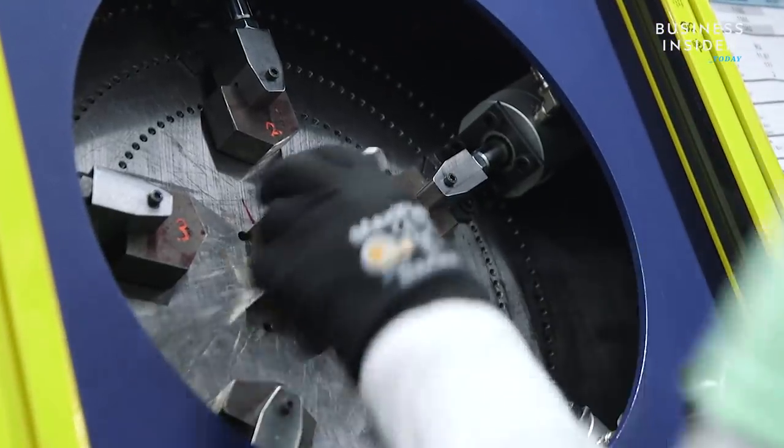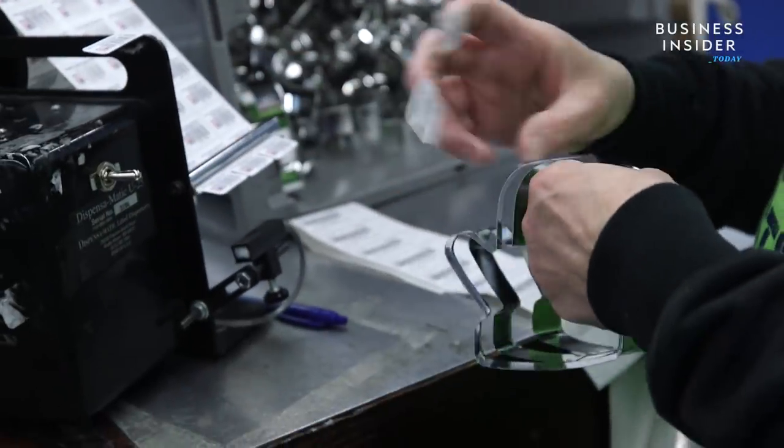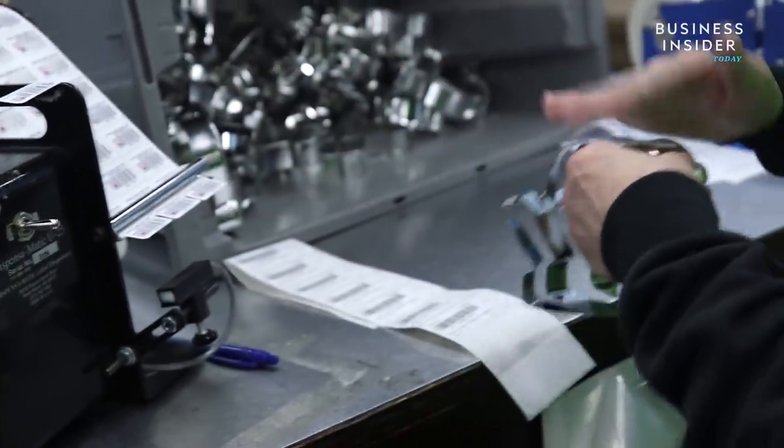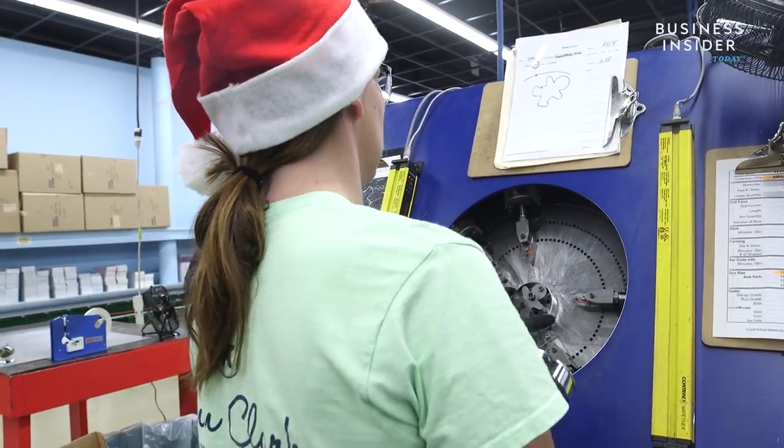When we started in the cookie cutter business, virtually all the cookie cutters you could buy were made in China. I felt from the get-go that we should make our product here. I would say every friend I have told me I was an idiot and said we should be buying our cookie cutters in China because it would have been a lot easier — but I was determined that we're going to make cookie cutters in the United States.